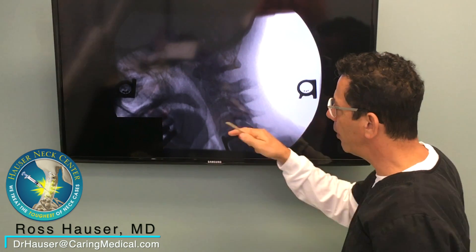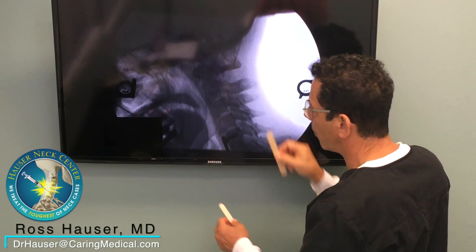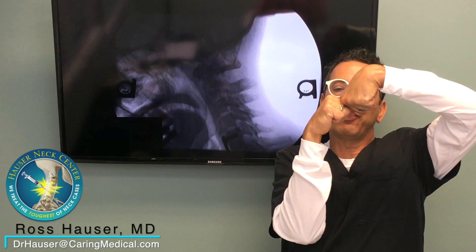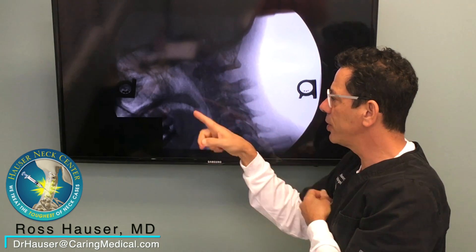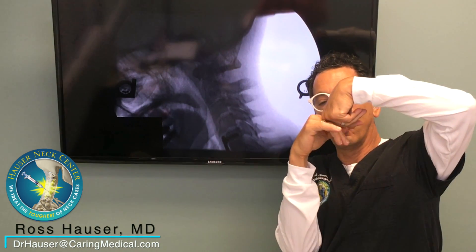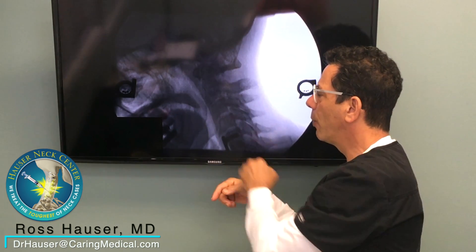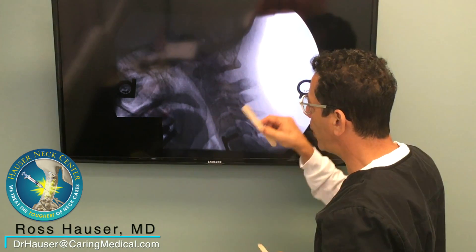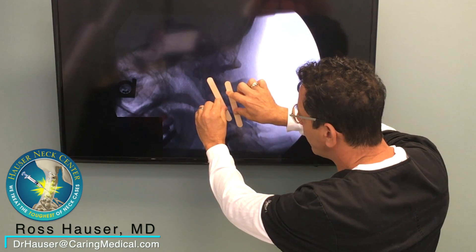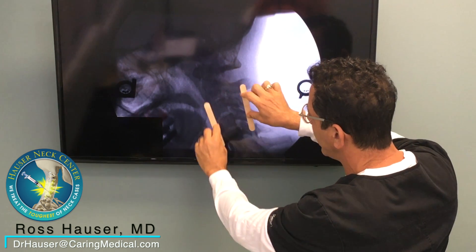What you see here is severe instability at C3-C4 and C4-C5. Instability is when the person moves and the vertebrae separates. So this person has anterolisthesis, meaning that the C3 vertebra is anterior — in front of — the C4 vertebra. The line at the back where the vertebrae meet is called George's line. There's a break in George's line — you can see this big space right here at C3-C4. That's the instability at that segment.